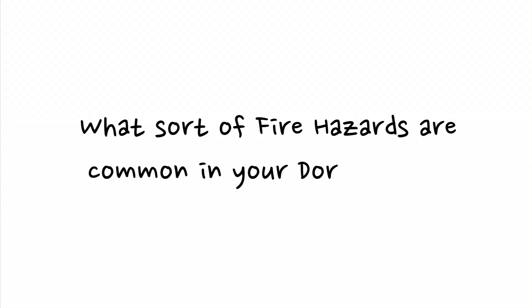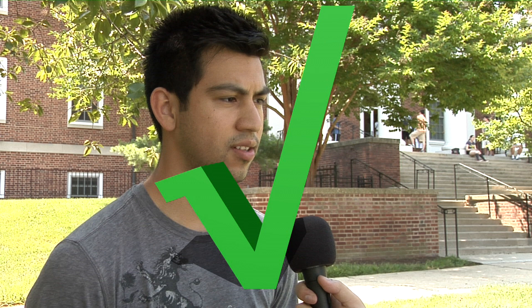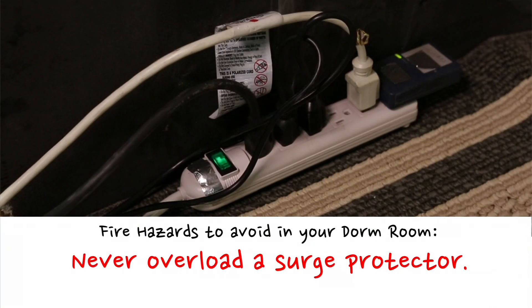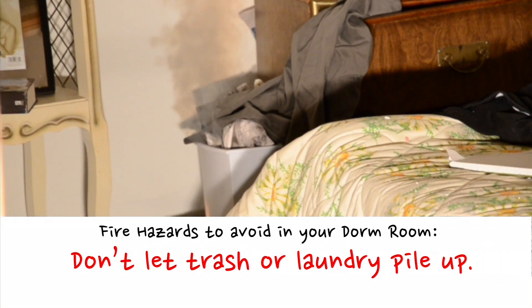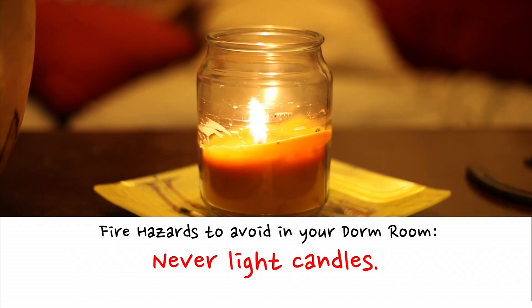What sort of fire hazards might be in your dorm room? Maybe some papers lying around. We don't have any — we only have approved appliances. Only use approved appliances. Never use heating elements, never overload a surge protector, and never let trash or laundry pile up. These items can fuel a fire. And never light candles in your dorm room.